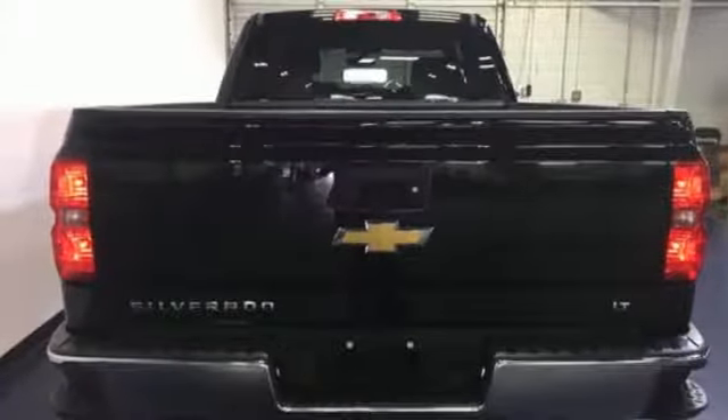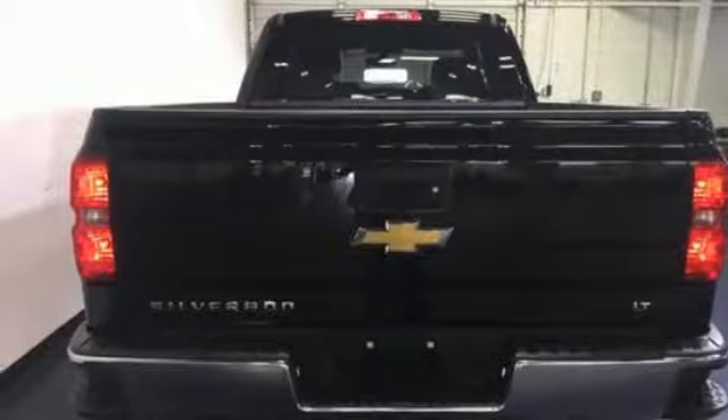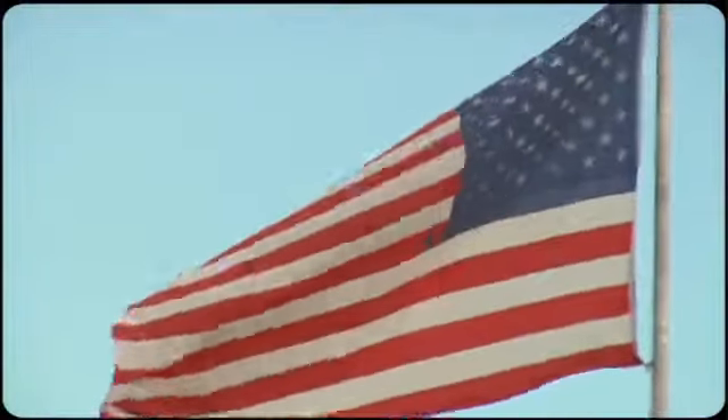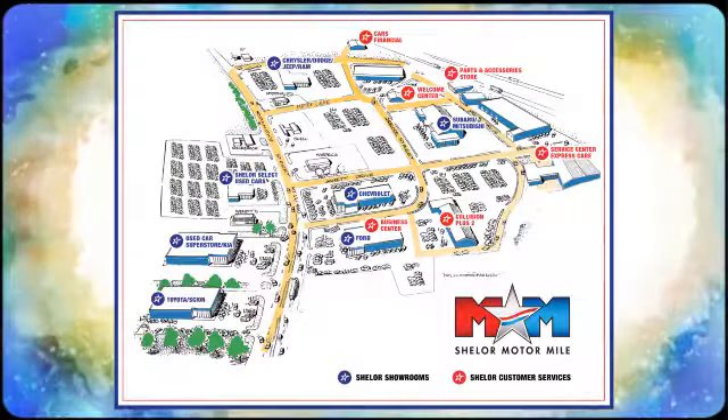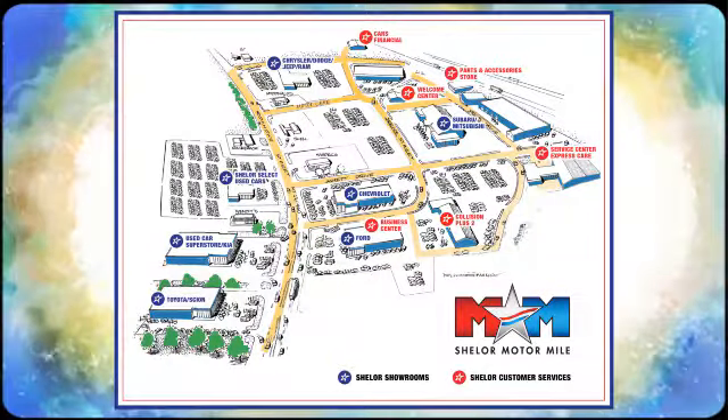Put this pickup to the test. Come in today. Come visit us on the Motor Mile, where you're always a name and never a number. Call, click, or stop in. We're conveniently located at 200 Motor Lane in Christiansburg, Virginia.